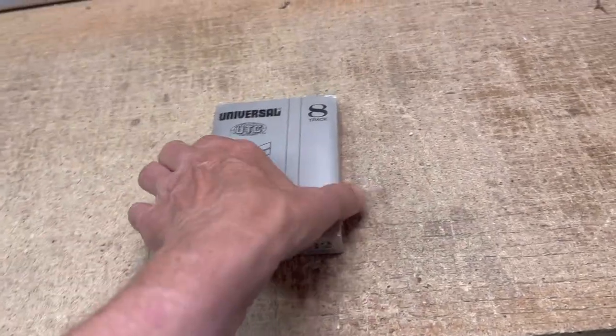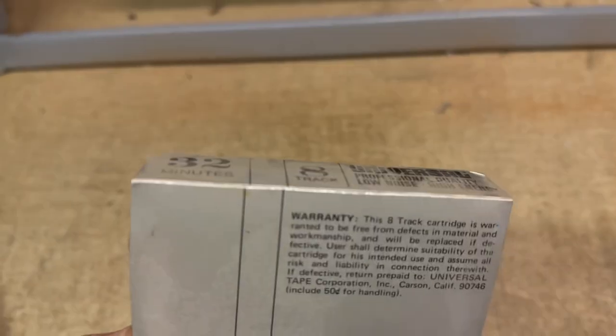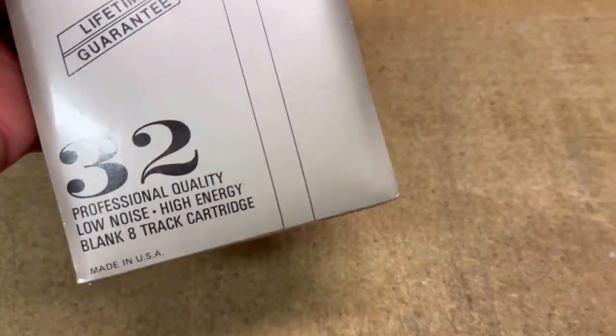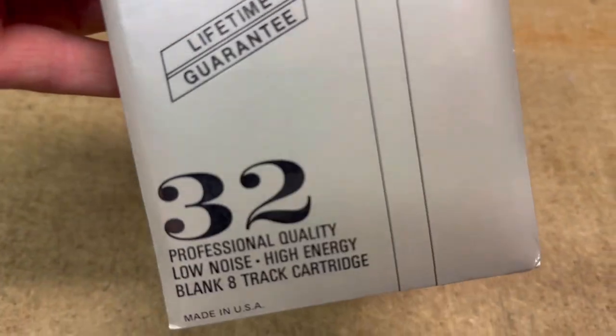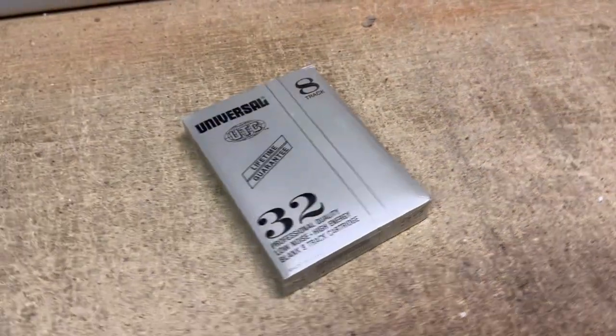This is a Universal brand UTC blank 8-track tape. I picked up a bunch of these quite a while ago. I haven't sold very many of these because they're odd time — 32 minutes — not even enough for an entire album, but I finally did sell one for $9.